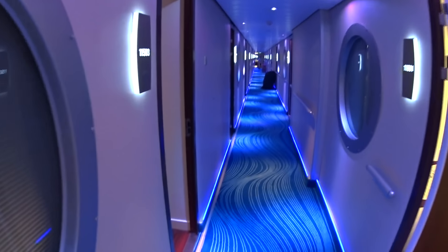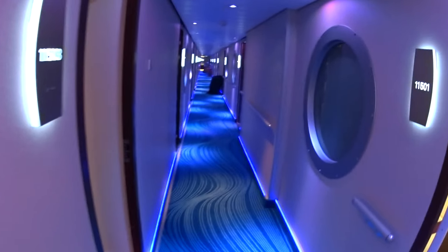If you're staying in the studios on board the Norwegian Getaway, you can walk right here into the Studio Lounge. We'll come and see the downstairs area here as well.